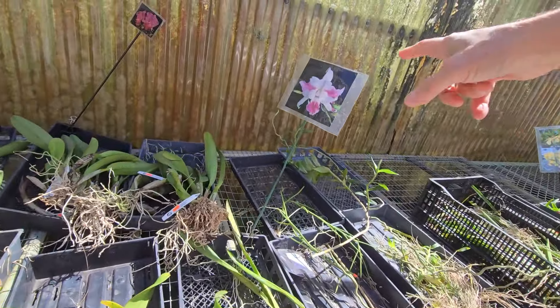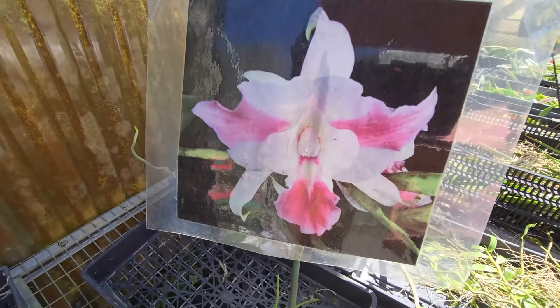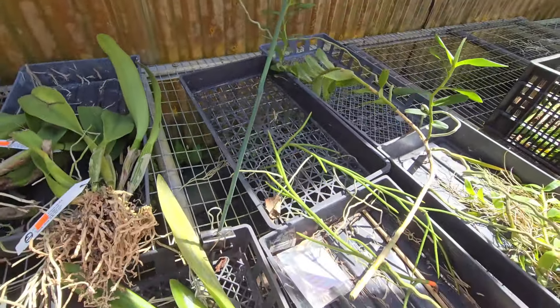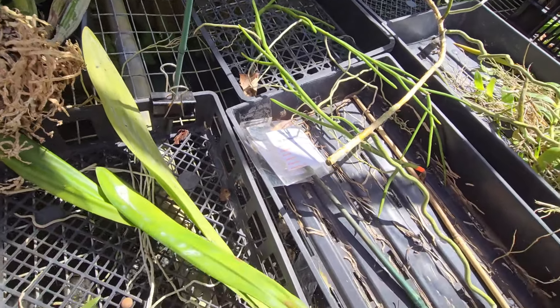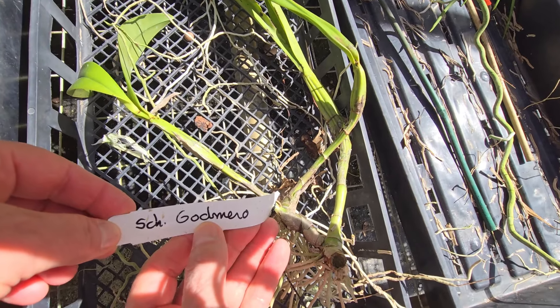Look at this beauty here — isn't that beautiful? And this is supposed to be Chamborkia Godmero.